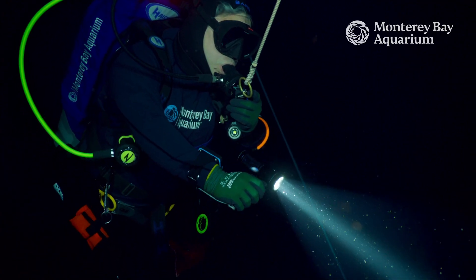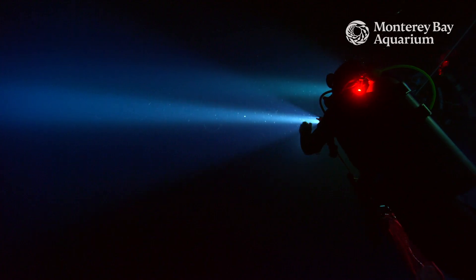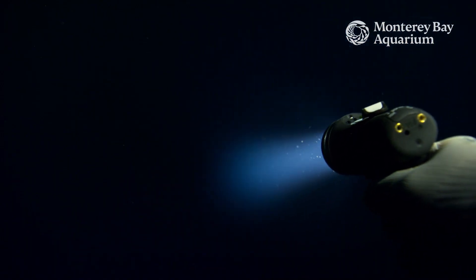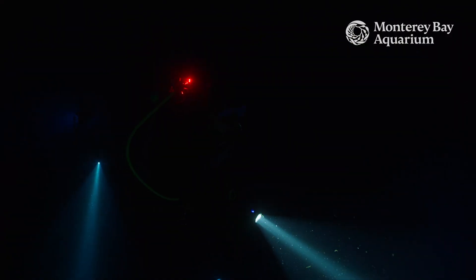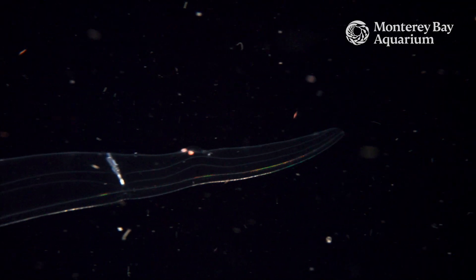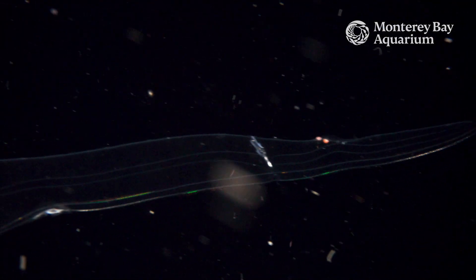We scuba dive in the dark and sometimes you can only see where your flashlight's pointing. So you might see nothing for a little while and then come across a beautiful, stunning animal that might have been right there but you had no idea until you lit it up with your flashlight.